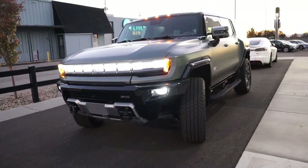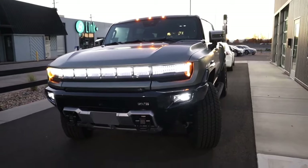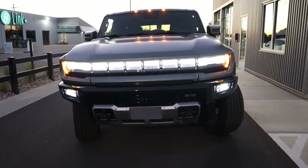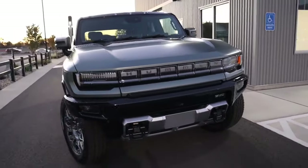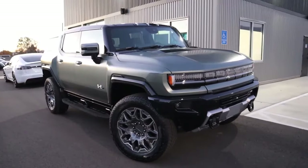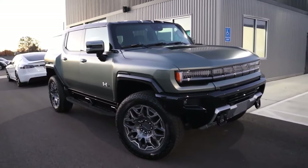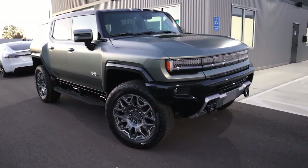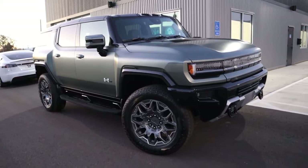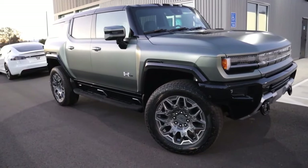In terms of power, this thing produces 830 horsepower and what GMC claims is 11,500 pound-feet of torque — though they use a different metric, so realistic torque is closer to 1,100–1,200 pound-feet. Despite weighing around 9,000 pounds due to the battery pack, it does zero to 60 in about 3.5 seconds in Watts to Freedom mode — GMC's WTF mode. Slightly slower than the pickup truck's 3 seconds, but still incredibly quick.